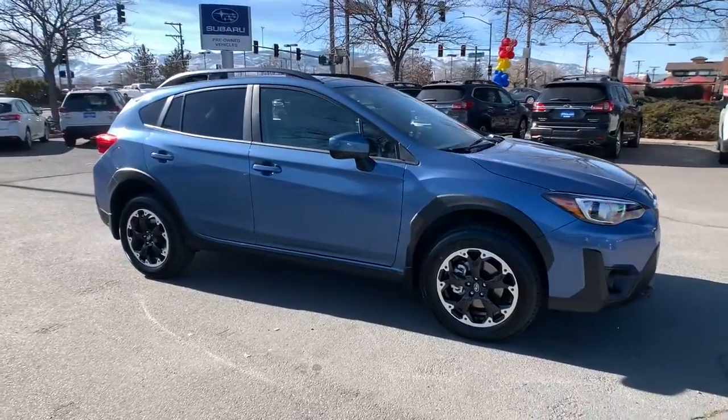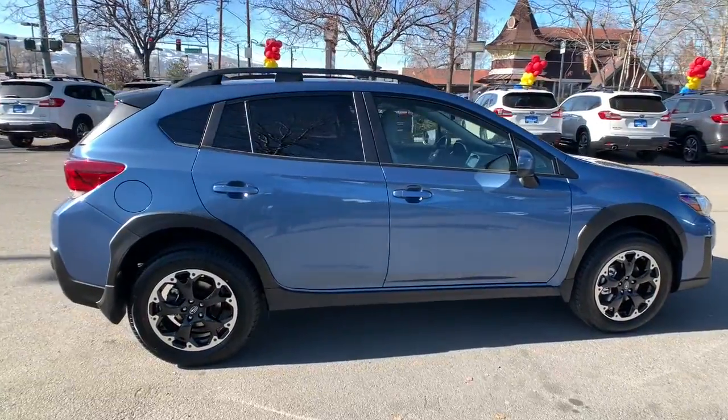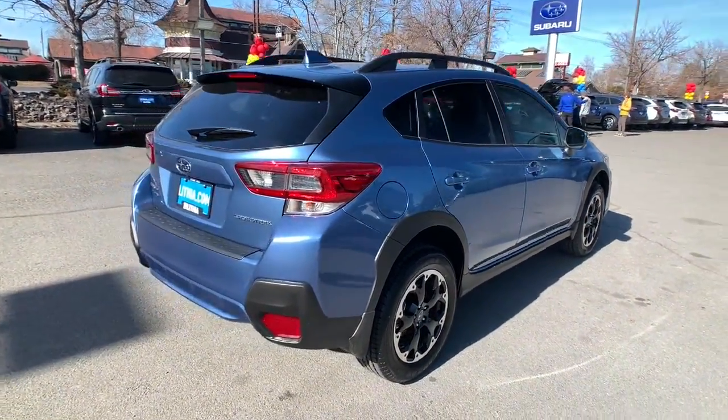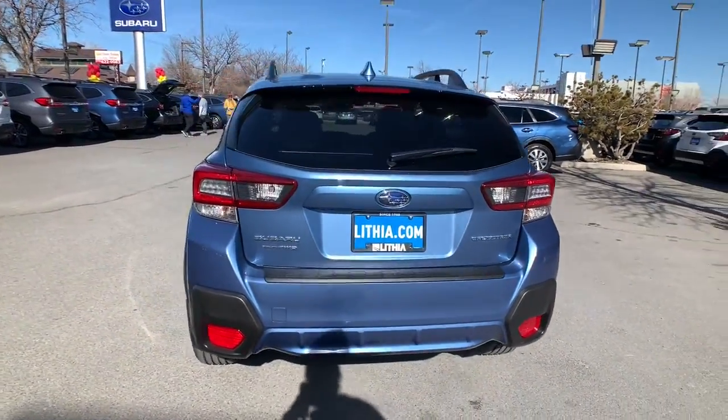Take a moment to check out the 2022 Subaru Crosstrek. This ruggedly styled Crosstrek delivers peace of mind wherever the road may lead. From its all-weather capability to its high marks for safety, this compact crossover inspires confidence.